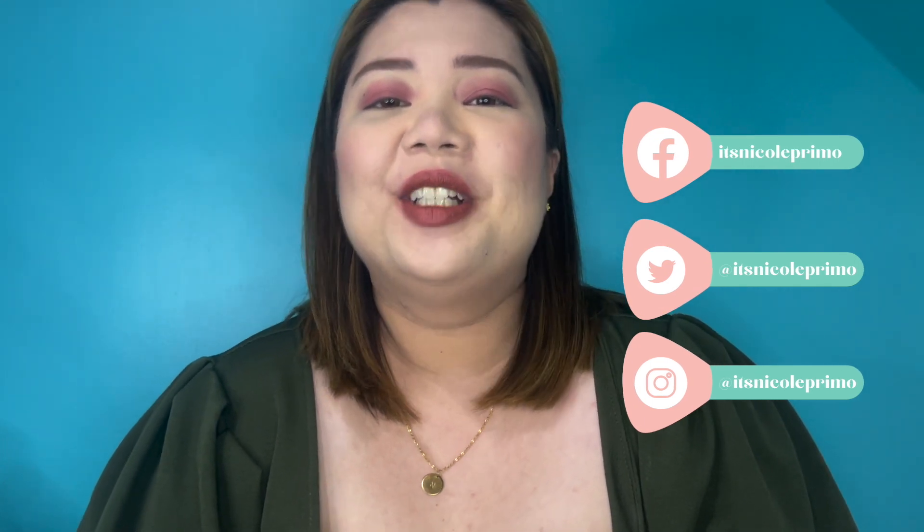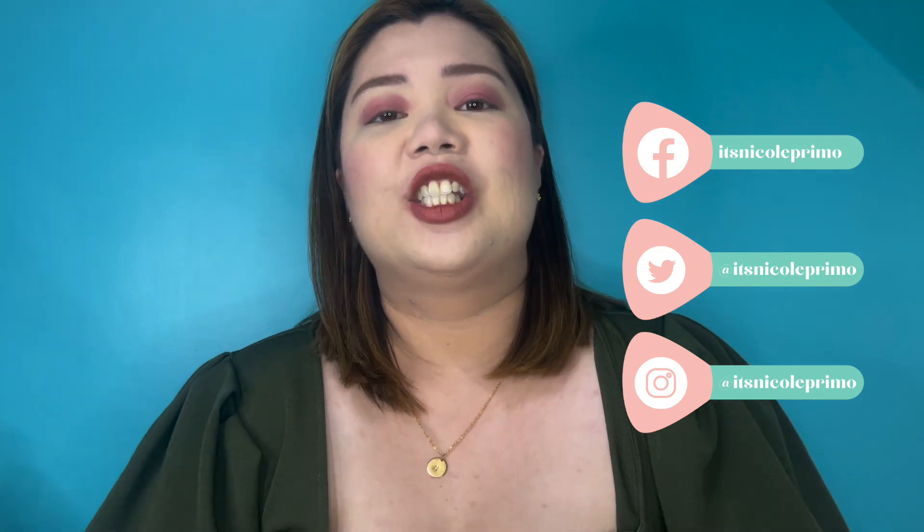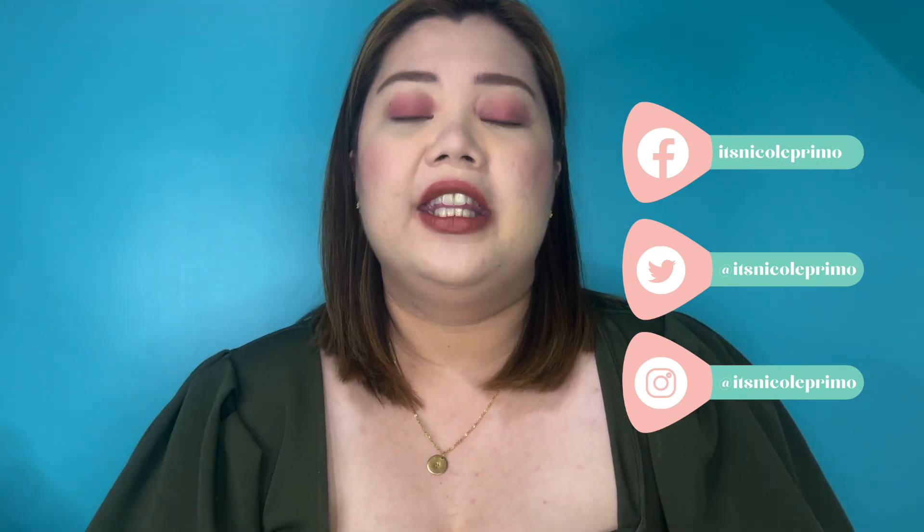Hey everyone, it's Nicole Pimo and we're back with another video. For this video we're going to do a review and swatches of a new product — this is a collaboration between a known Filipino cosmetic brand and a known artist/actress. This little montage I'm presenting will give you an idea of what we're going to do today.